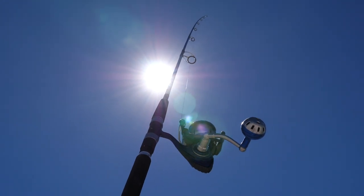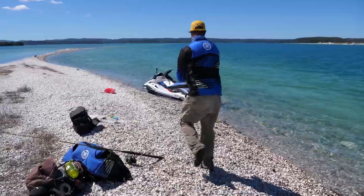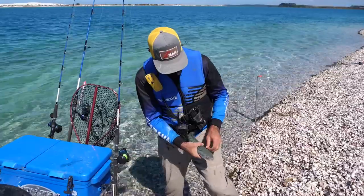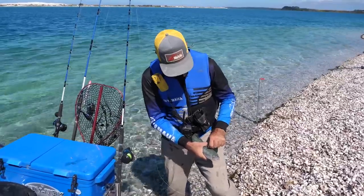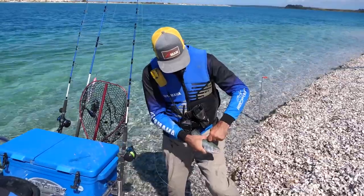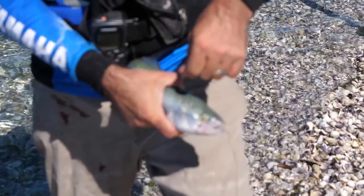Now let's see how you rig a live bait and get him out there. I've got the circle hook — I want to come just behind his head. Just dig down, you don't want to go too deep. They're pretty tough skinned, so just flick it through there, angling the hook towards the front slightly, and out it pops.